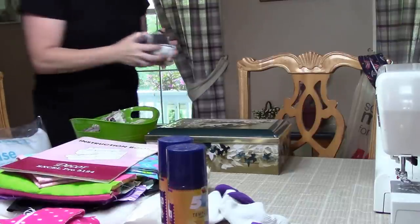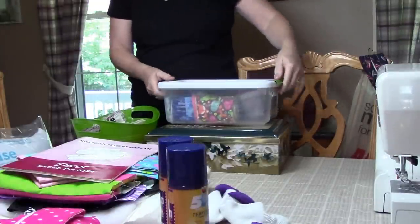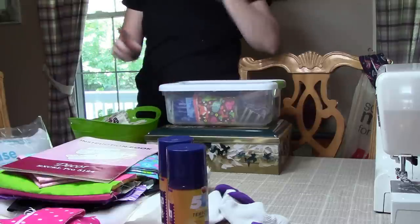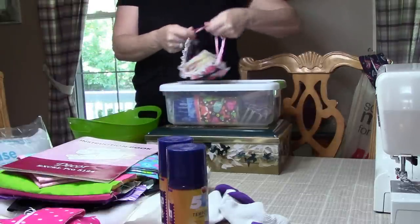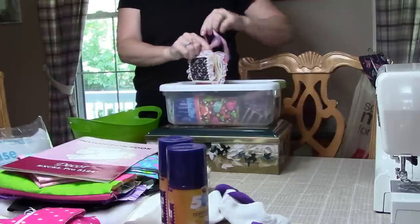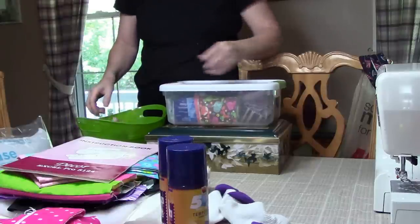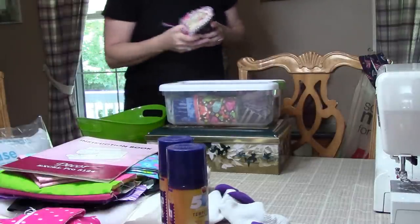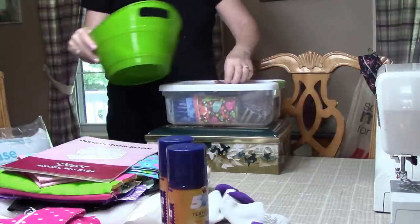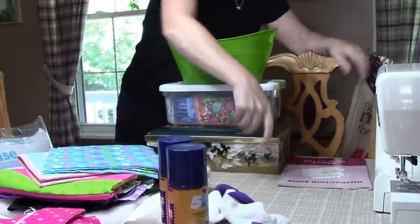This is my Tim Holtz fabric. Hopefully you can hear me okay because I know I'm not as close to the camera as usual. I still have plenty of that left. I got a jelly roll from Fabric.com - I actually got it from Amazon and it was $25. I'm going to show you what I made with it so far. My Tim Holtz fabric - I think it's called Eclectic Elements. There's some menagerie in there. It seems like it's just a lot of his earlier fabrics. This is my little pin book. And this is just scraps, so I've got it somewhat organized. Got to have your sewing manual at hand, so I keep that near the machine.